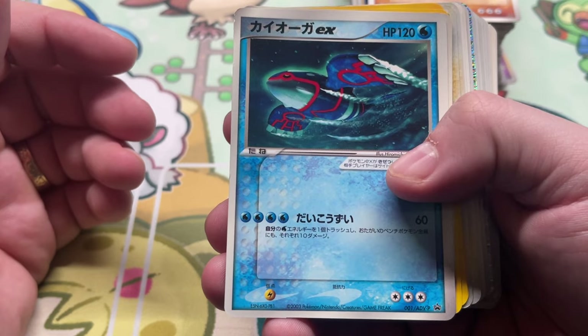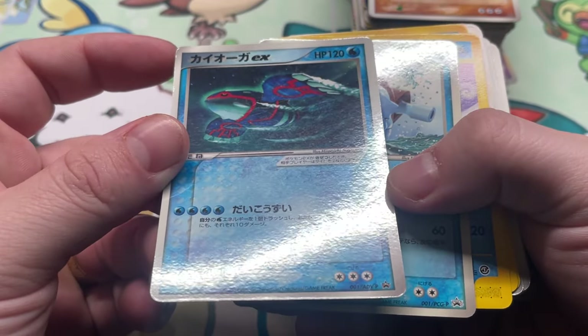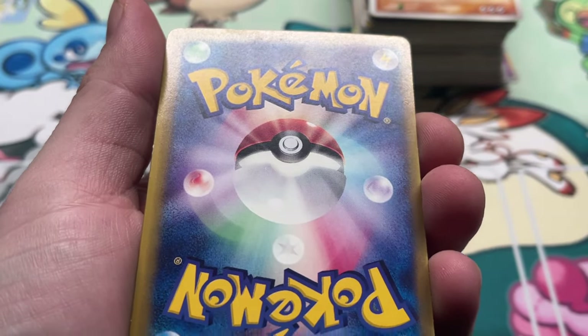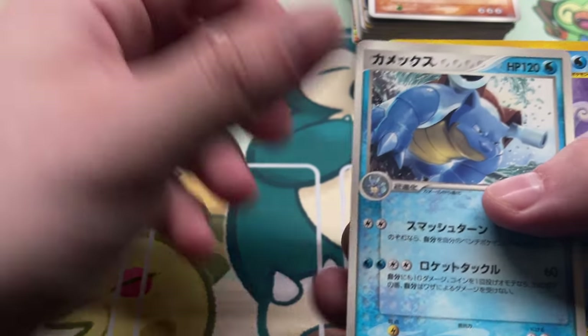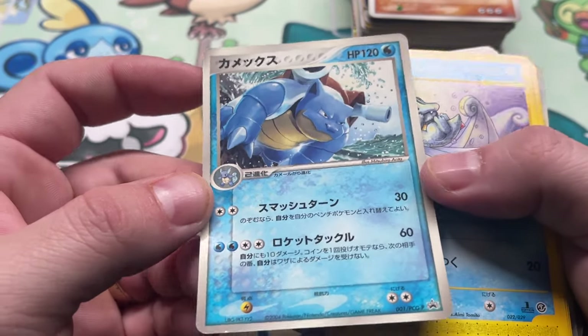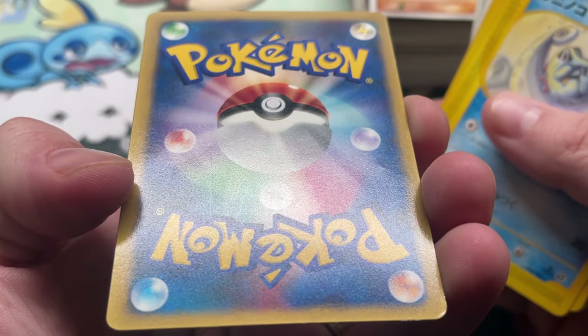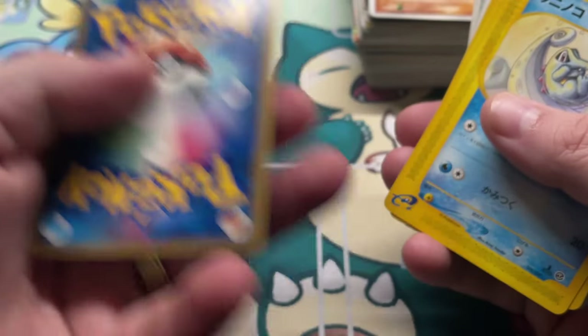We got Kyogre here — ADVP promo, I think this is the Korokoro Magazine promo, one copy. Yeah, pretty beat up. That's pretty normal for those glossy ones — this is a tough one to grade. Now we have Blastoise — I don't know if this is Korokoro as well, can't remember. But it's a tough grade. Yeah, way beat up.